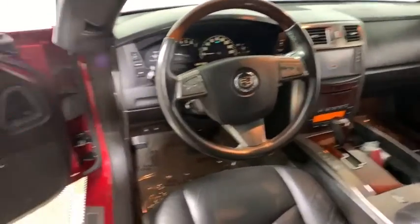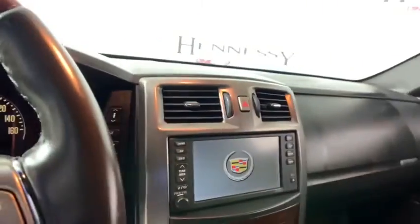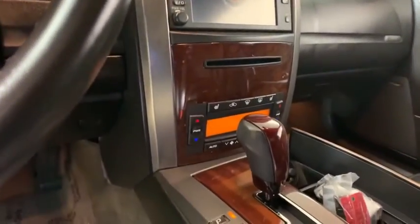Power windows, rear window defroster, fog lights, security system, electronic stability control, trip computer, heated front seats, CD player.